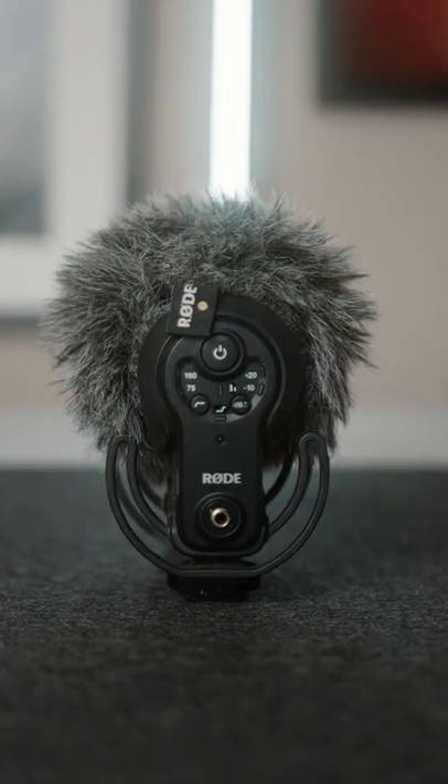For audio I'm using the Rode VideoMic Pro Plus, because I despise audio and I don't care about it — that thing's just plug and play.